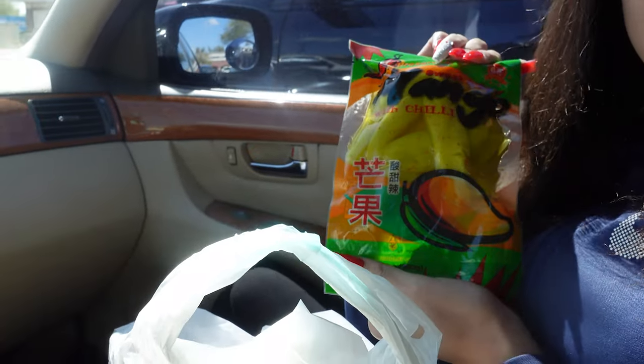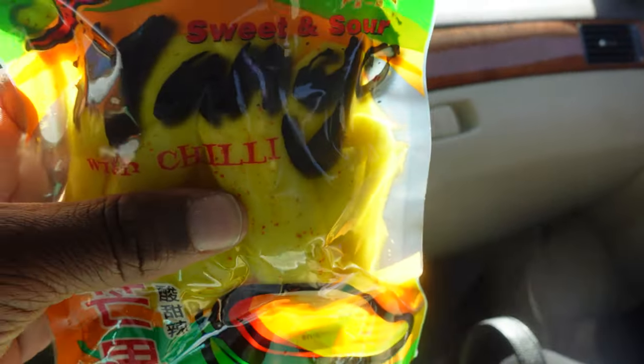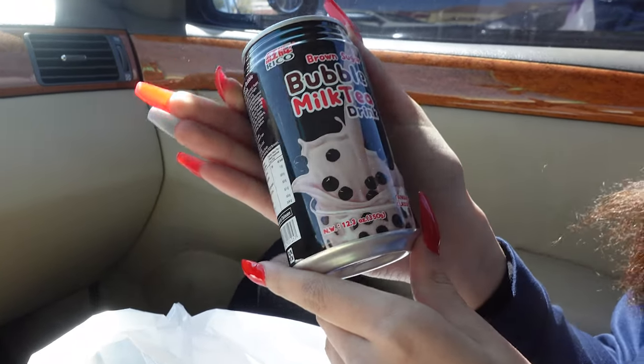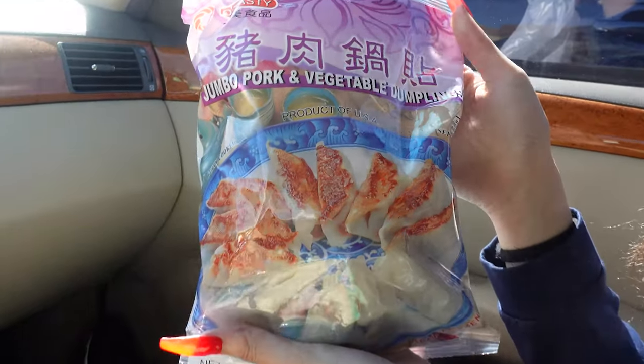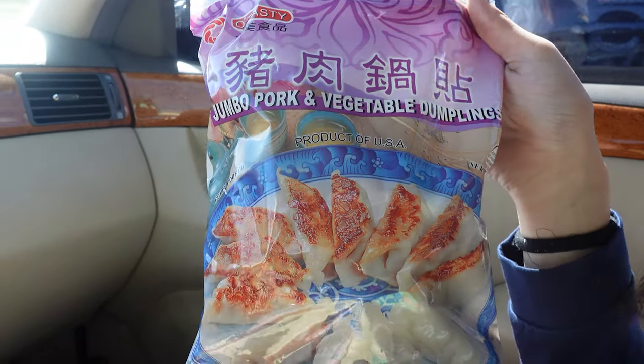Bag number one — your mangoes. Give me those right now. These are sweet and sour mangoes with chili, of course — fire. And Javon got a little bubble milk tea juice. Disgusting. And then I had to get my dumplings. We don't have much time, we've got to make it home so we can keep the dumplings frozen. Jumbo pork and vegetables — even though she's probably going to put them in her face as soon as she gets home.